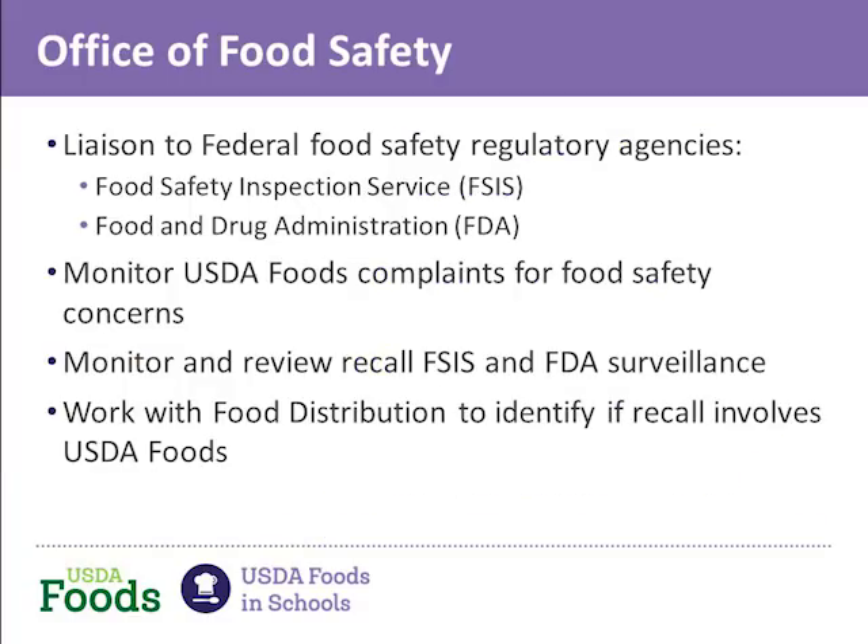We also monitor complaints about USDA Foods in conjunction with the Food Distribution Division for food safety concerns. We will liaise with the Federal Food Safety Regulatory Agencies — the Food Safety Inspection Service in USDA and the Food and Drug Administration — before, during, and after a recall, depending on the situation. We also provide resources to assist during a recall, which I will talk about later in this webinar.